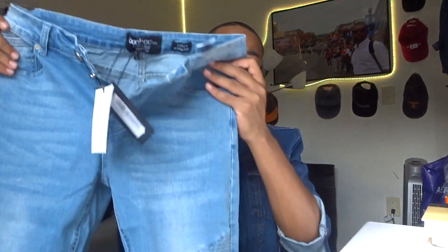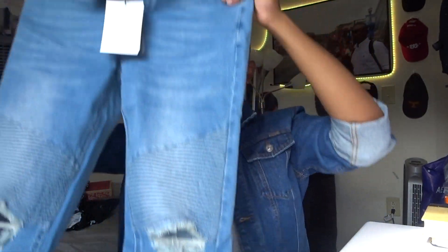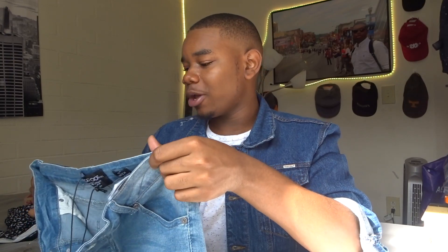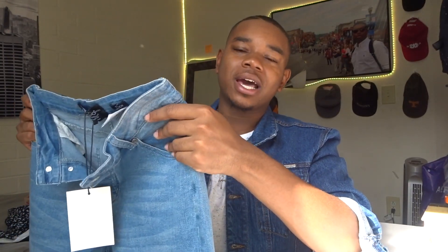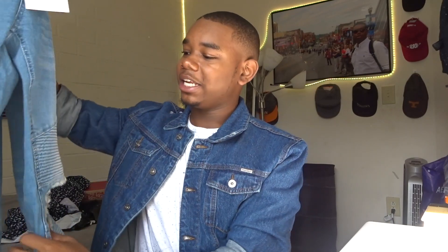Next I got these jeans from Boohoo. Let me tell y'all — Boohoo says the model is 6'1 and wears a size 32. I'm 6'1 and I wear a size 32 so I figured if he can wear it, I should be able to. Y'all, these pants are so freaking tight. Boohoo deceived me in that picture because there's no way that man was wearing these and had space. When I put them on, I had no space.